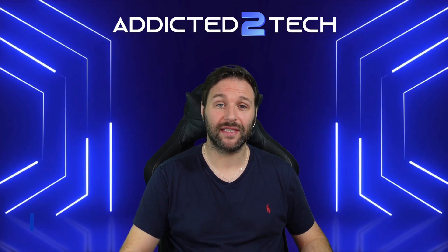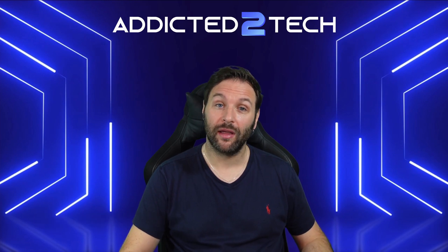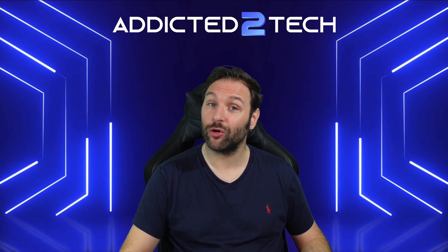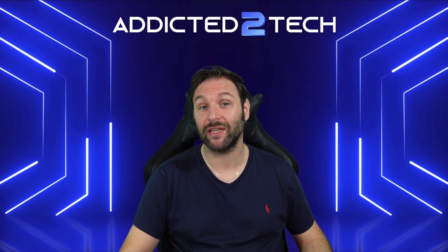Hello everyone and welcome back to Addicted to Tech. In today's episode we're diving into the world of Raspberry Pi, exploring the incredible possibilities this little board has to offer. Whether you're a beginner or a seasoned tinkerer, you'll be amazed by what you can do with a Raspberry Pi, so stick around as we dive into the versatility of this fantastic piece of tech.